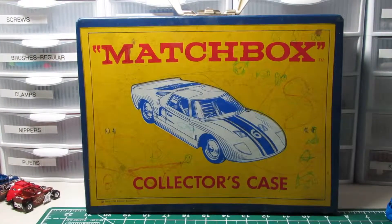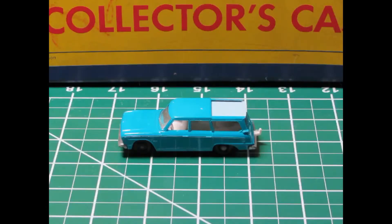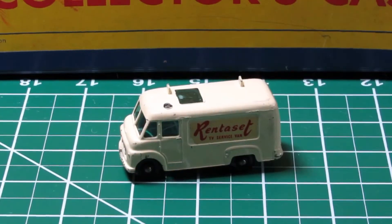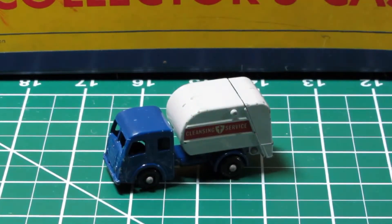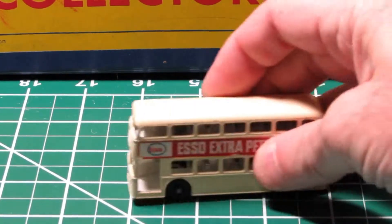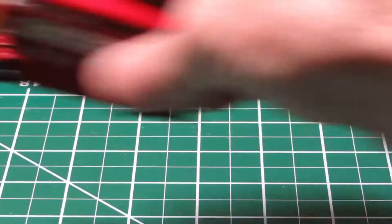What you're looking at is my matchbox collector's case from when I was a little kid, probably about eight years old — some 50 years ago. I used it to keep all my cars protected. What you see here are the Matchbox cars I still have. They've been in that case for about 50 years, and obviously it's taken good care of them.